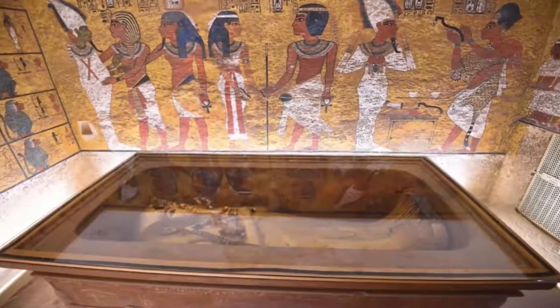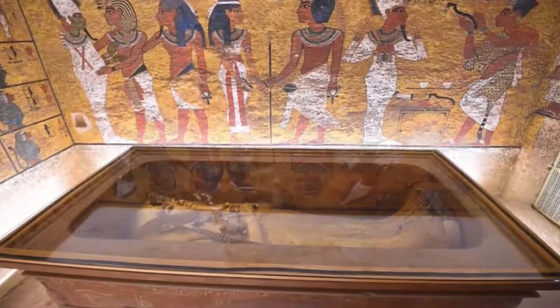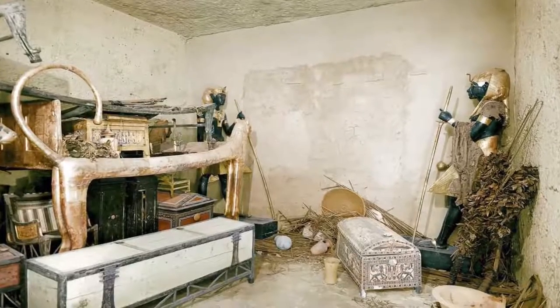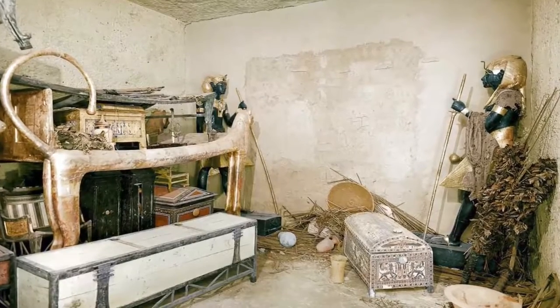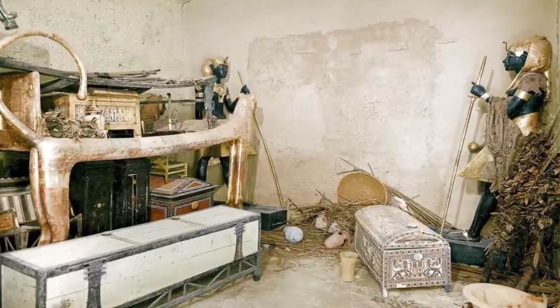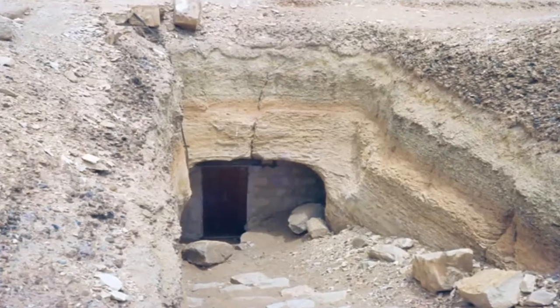The discovery comes as Tutankhamun still finds himself relevant today, following the opening of an exhibition in London. More than 150 artifacts have traveled from around the world to the Saatchi Gallery for Tutankhamun: Treasures of the Golden Pharaoh. For the first time ever, 60 items have left Egypt before they return to their permanent home in the new Grand Egyptian Museum. Recently closed in Paris, the exhibition became France's most visited of all time, with an attendance of over 1.4 million.